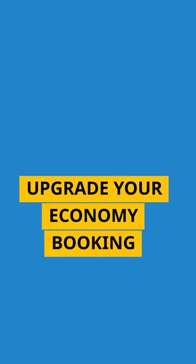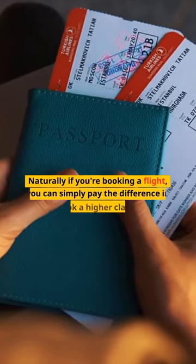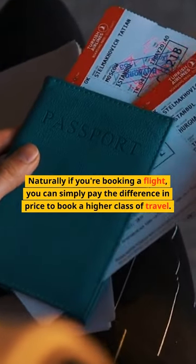Upgrade Your Economy Booking. Naturally, if you're booking a flight, you can simply pay the difference in price to book a higher class of travel.